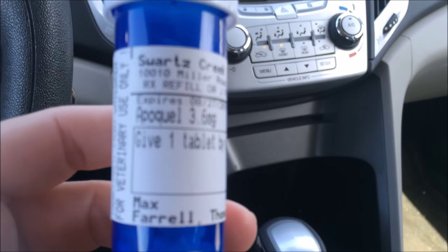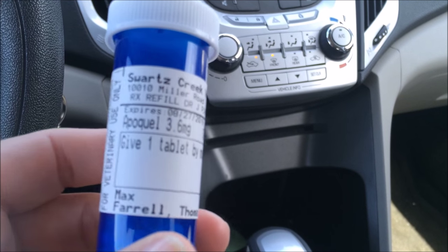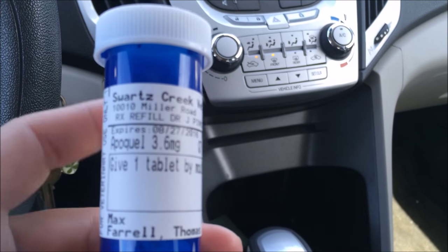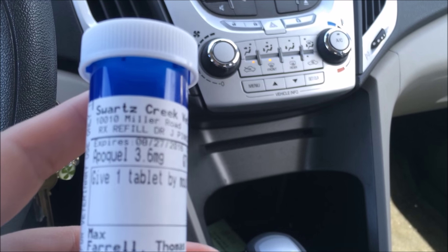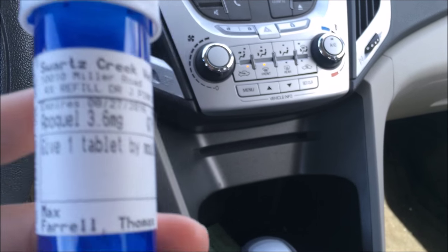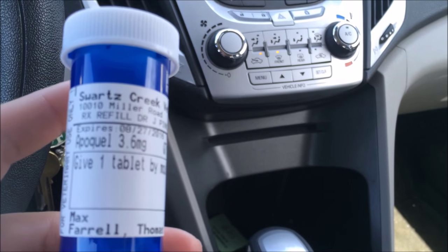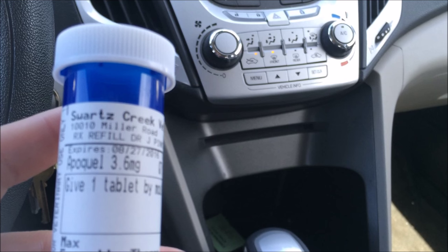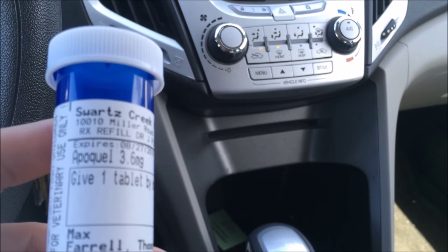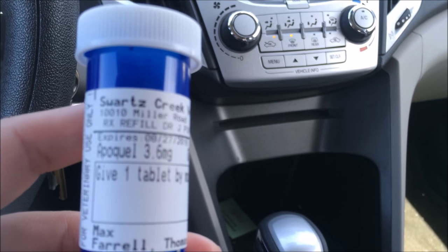This is what he takes: Apoquel 3.6 milligrams, one a day. They said since it's only been three days that I haven't been giving him his pill to test whether the grain-free food was helping, I should just give him one pill a day. When you first start this you have to give two pills a day for about five to seven days, then it goes to one. Since it's only been three days he can just go straight to one tablet a day.